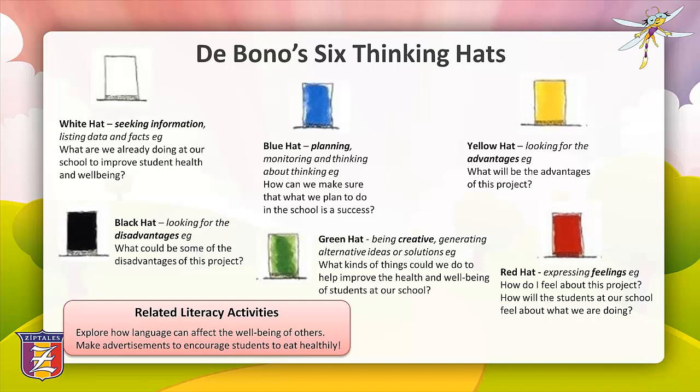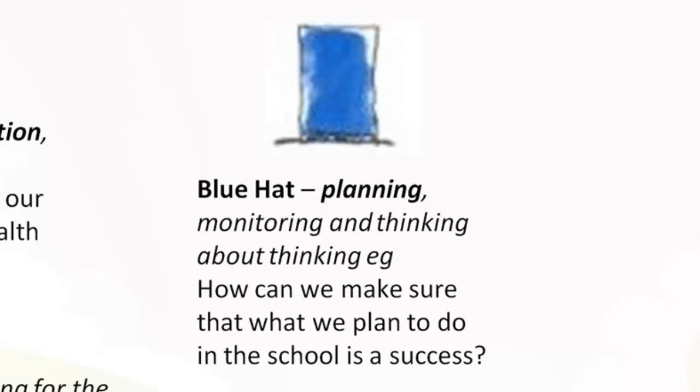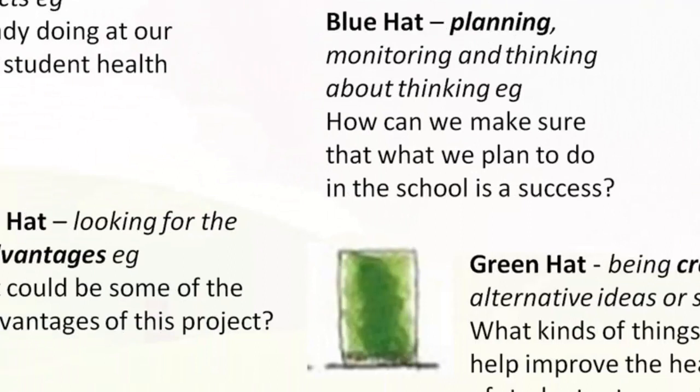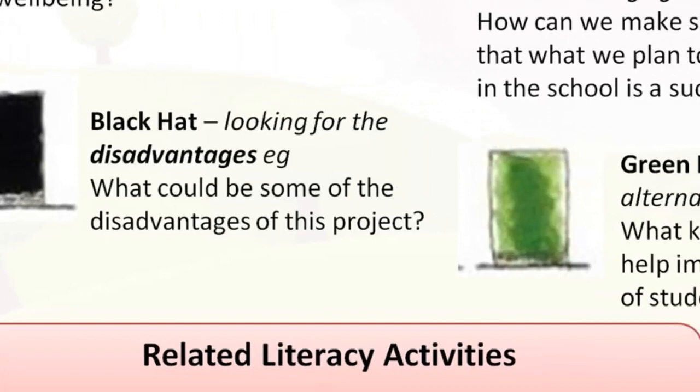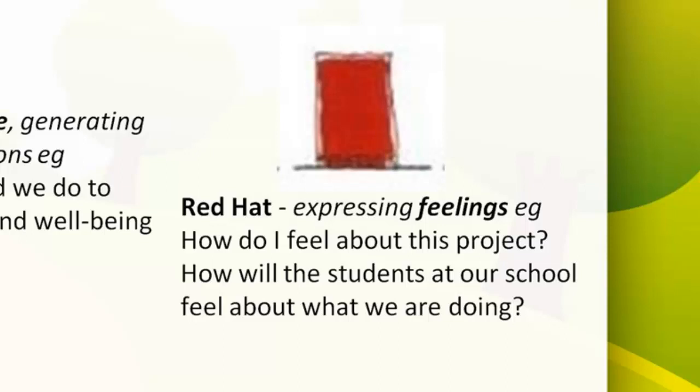Here's an example of the thinking hats for an inquiry-based unit on health and wellbeing. The focus question is: 'How can we improve the general health and wellbeing of students at our school?' The white hat seeks information and facts: what are we already doing at our school to improve student health and wellbeing? The blue hat covers planning and thinking about thinking: how can we make sure what we plan is a success? The yellow hat looks for advantages: what would be the advantages of this project? The black hat looks at disadvantages: what could be some disadvantages of this project? The green hat is for generating creative alternative ideas: what kinds of things could we do to improve student health and wellbeing? And the red hat is for expressing feelings: how do I feel about this project, and how will students feel about what we are doing?